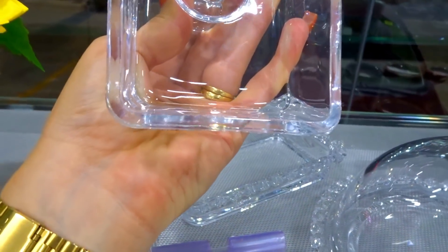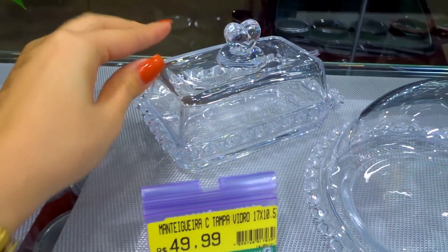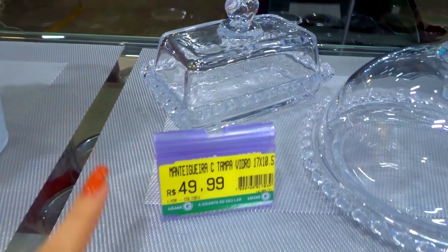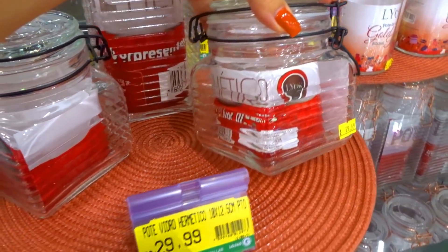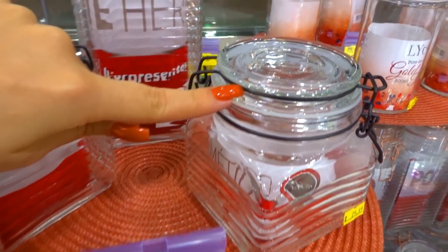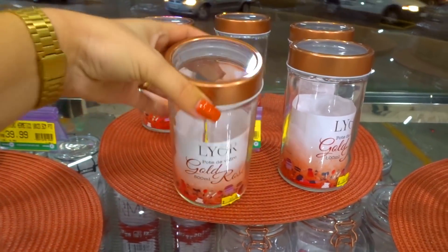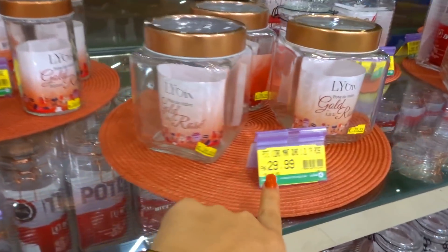Uma coisa que eu fiquei apaixonada no dia que eu vim aqui foi essa mantegueira com vidro — essa daqui é uma queijeira. Gente, olha que coisa mais chique, maravilhosa, R$69,99! Você não tem noção do peso disso, é muito pesada. A bordinha do prato é linda, em formato de coração também. A mantegueira bem grossa no vidro. E olha, R$49,99 para quem ama pote. Eu amo — eu tinha vários de vidro em casa mas meu marido quebrou.